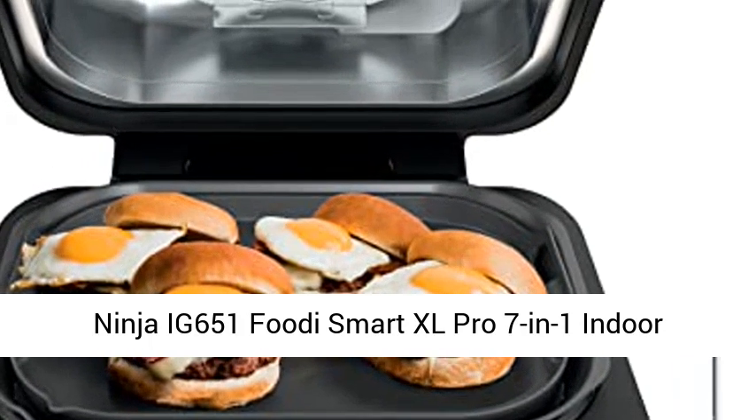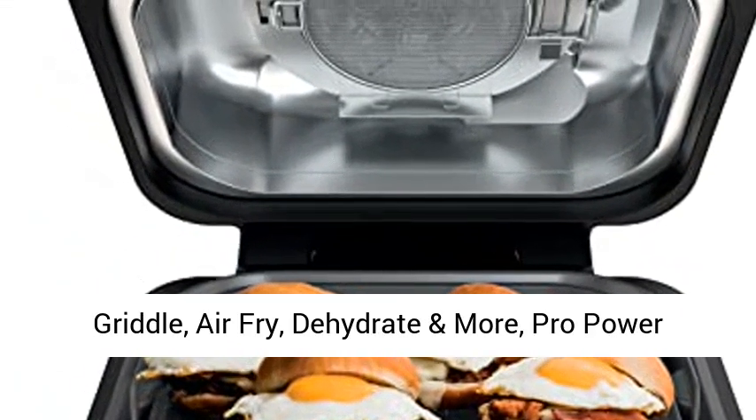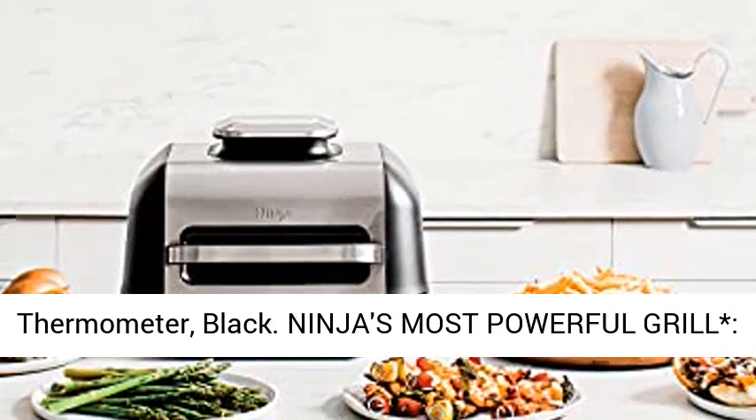Ninja IG 651 Foodie Smart XL Pro 7-in-1 Indoor Grill-Griddle Combo. Use opened or closed, with griddle, air fry, dehydrate and more. Pro power grate, laptop griddle, crisper, smart thermometer, black.